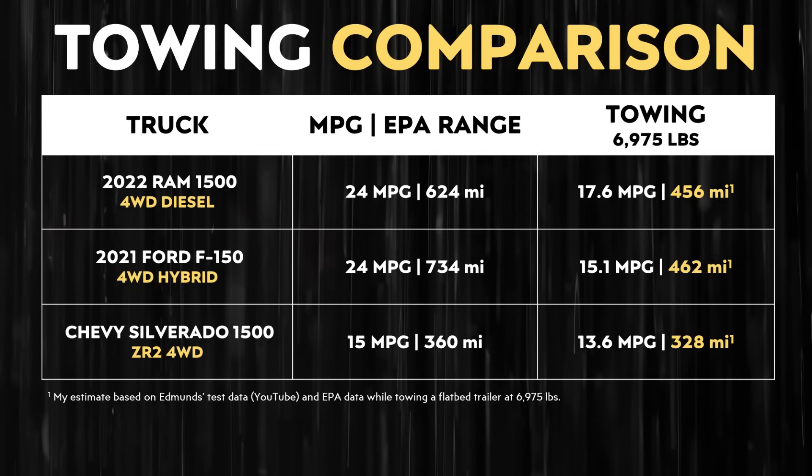In a best-case scenario with a Tesla Cybertruck also hauling a Model 3 on a flatbed trailer in a similar test, you'd be very lucky to get anywhere near half the range of the Ram 1500 diesel, which gets over 450 miles of towing range by my estimates. The Cybertruck would probably only get a little over 200 miles of range in a similar situation.